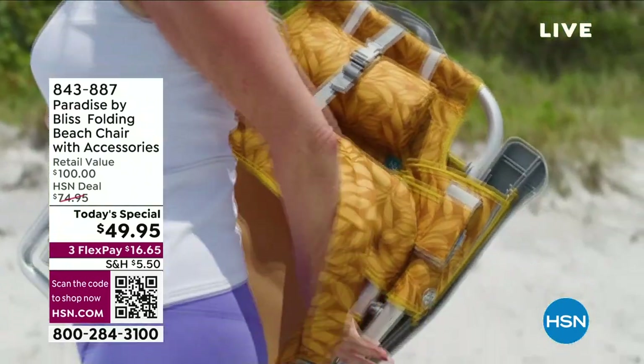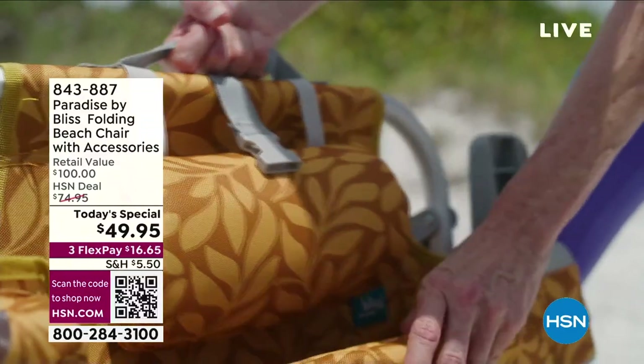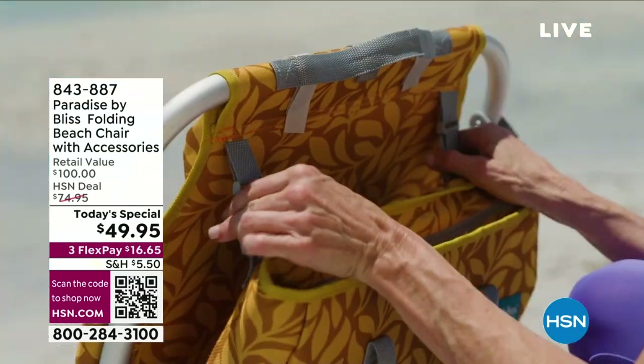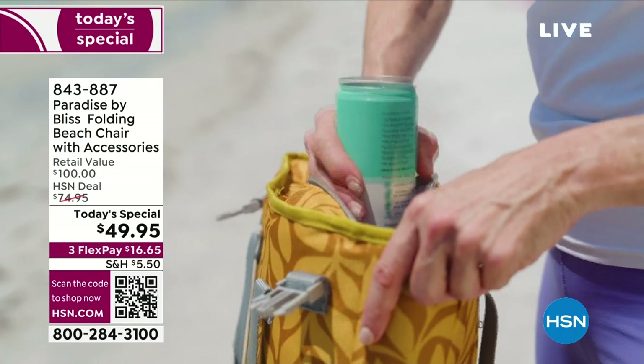All right, you're looking at today's special, you guys. Look at that — you carry it like a backpack. It has its own little pillow pouch. It's very easy to unfold, very lightweight — you're talking eight pounds. It's Paradise by Bliss, and it makes your summer so relaxing.